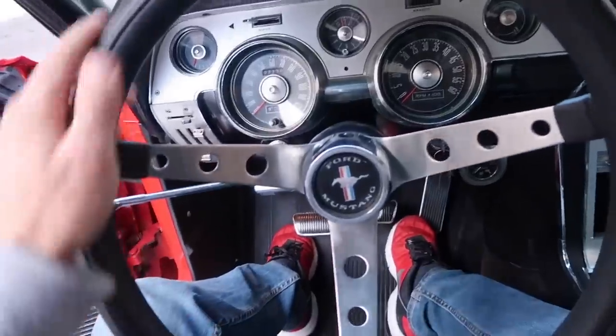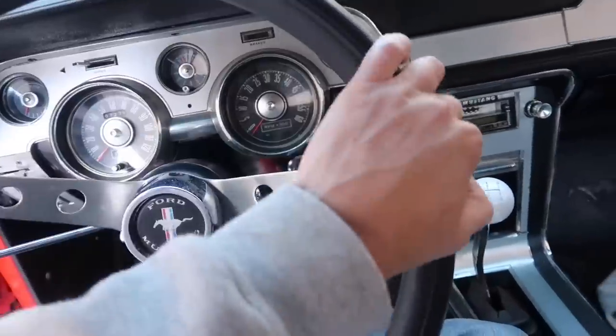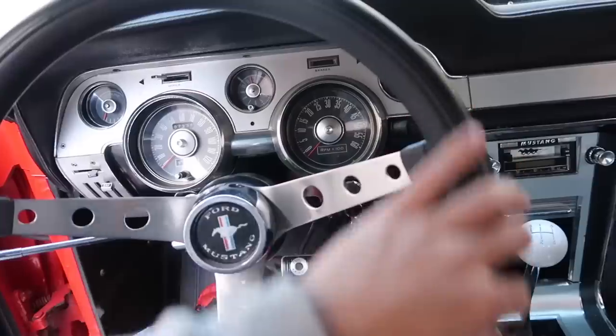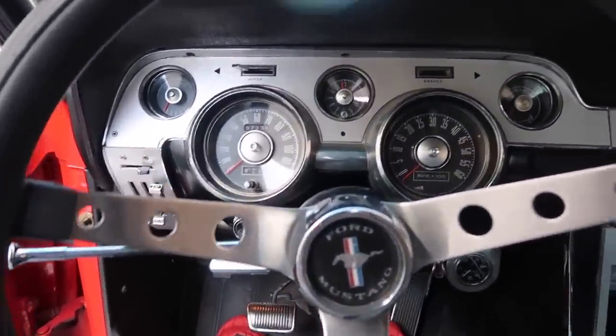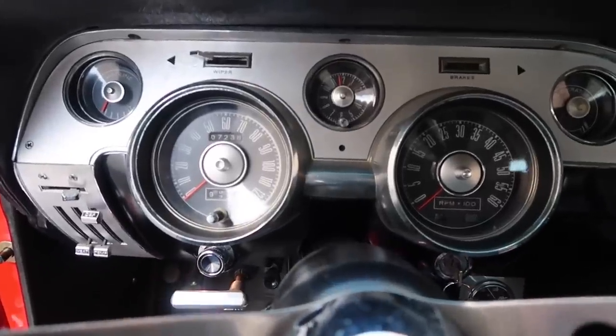I do have the aftermarket Grant steering wheel right here. I'm probably going to end up putting the original '67 wheel back in with the big horn button. But while we're here, let's go ahead and look over the instrument cluster.